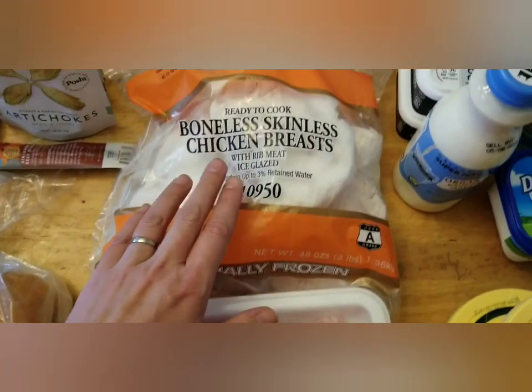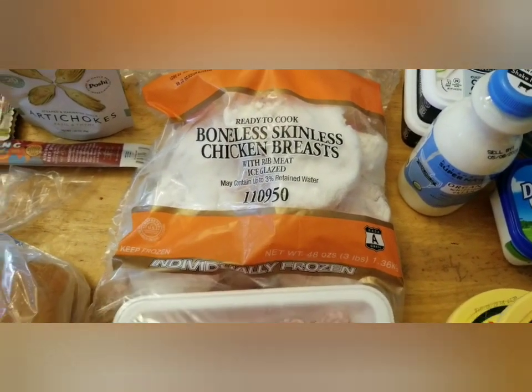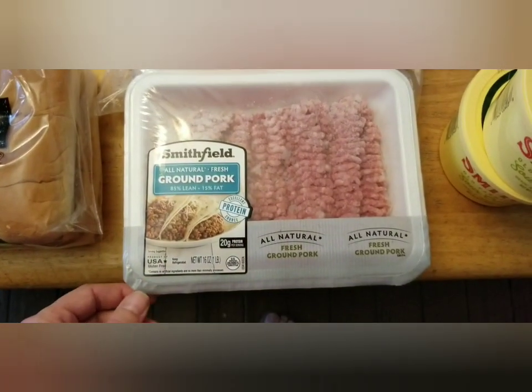A thing of boneless skinless chicken breasts and a thing of ground pork.